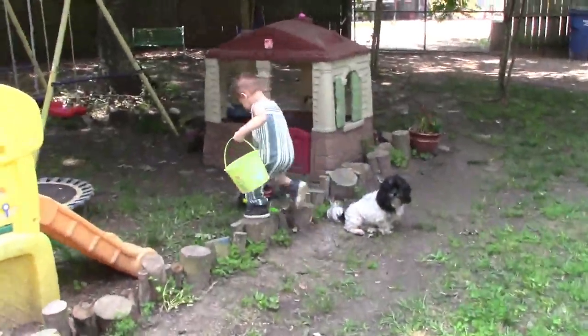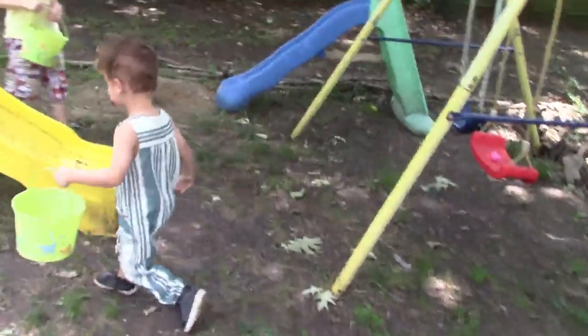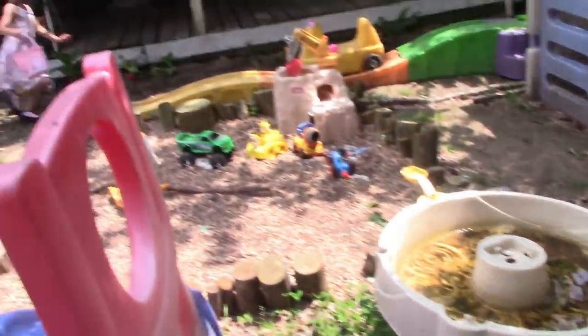Hey! Did you find one? Yes! This is Kai's actually first Easter egg hunt where he's able to participate. I found some!